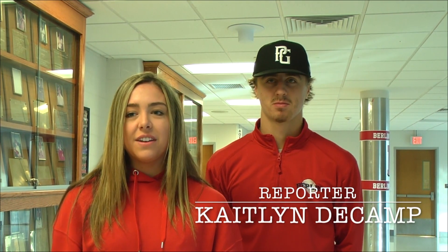Now, onto sports. Here's Kaitlyn's interview with Ryan Hyde, one of the captains of the basketball team. Hi, I'm Kaitlyn, and I'm here with one of the captains of the basketball team. Hi, I'm Ryan Hyde.